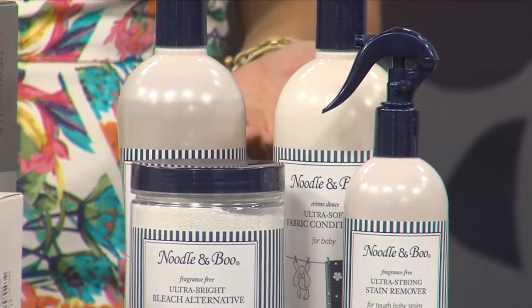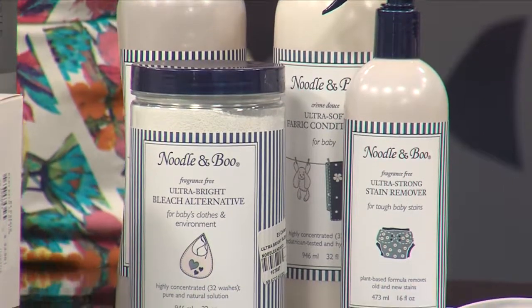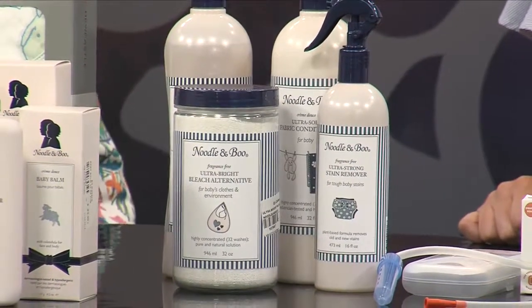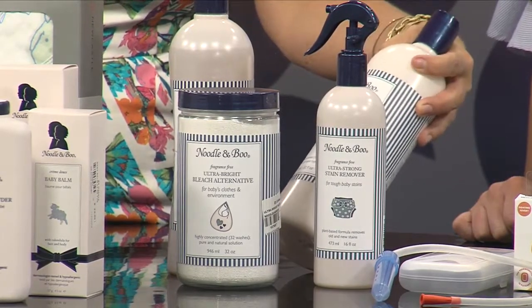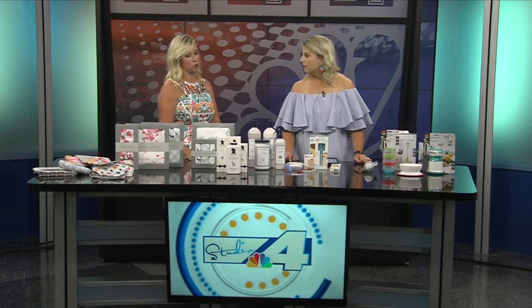Noodle and Boo has also branched out into laundry products. This is important because washing baby's clothes in regular detergent can be too harsh for baby's skin. They have a stain remover, a baby-safe bleach — great for white clothes that get dirty — a fabric softener, and a detergent. It's a useful gift, and all moms register for Noodle and Boo.